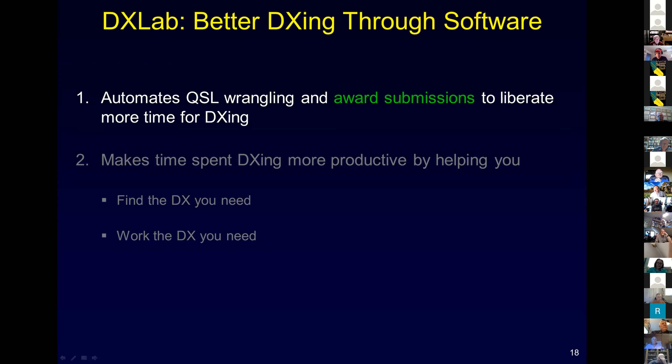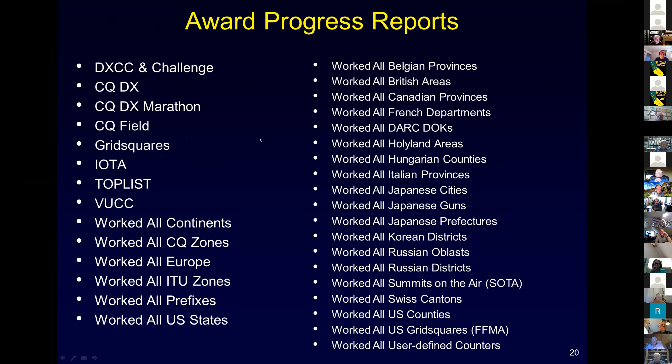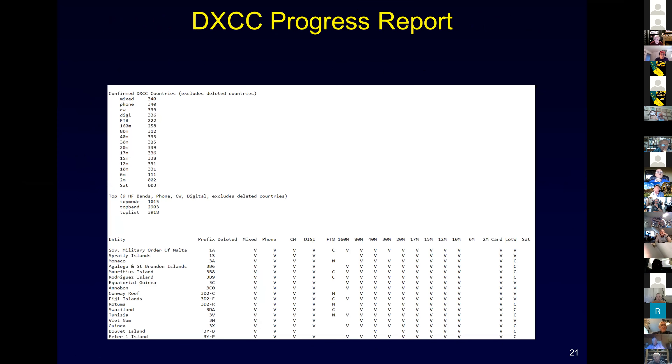After we get confirmations, eventually we'd like to submit them for award credit. DXLab automates that process. You can generate award progress reports for all the standard awards - DXCC, IOTA, VUCC, WAS, WBIX and more - plus secondary awards. Here's the beginning of my DXCC progress report showing countries worked, each entity and where you've worked it, confirmed it, and have award credit for it. Very easy to get progress reports for all the awards I just showed you.